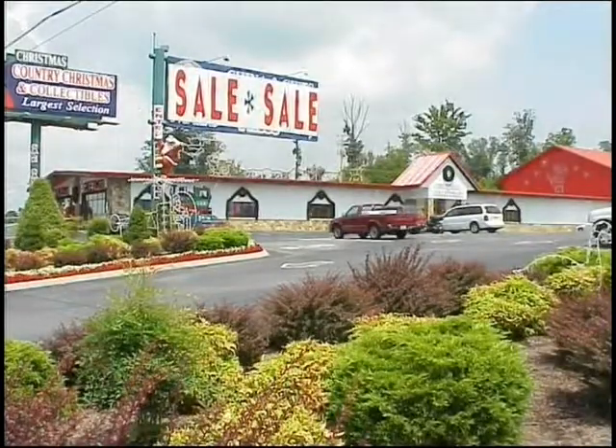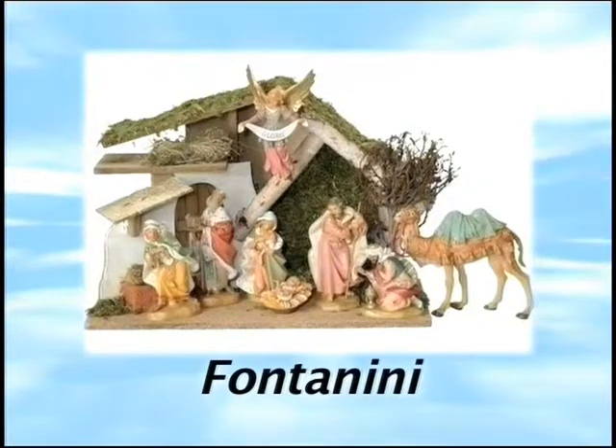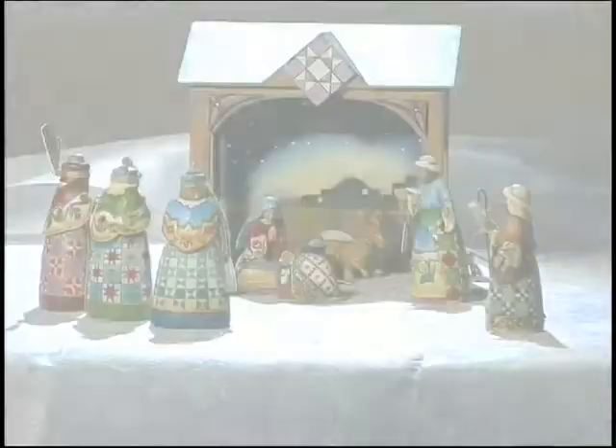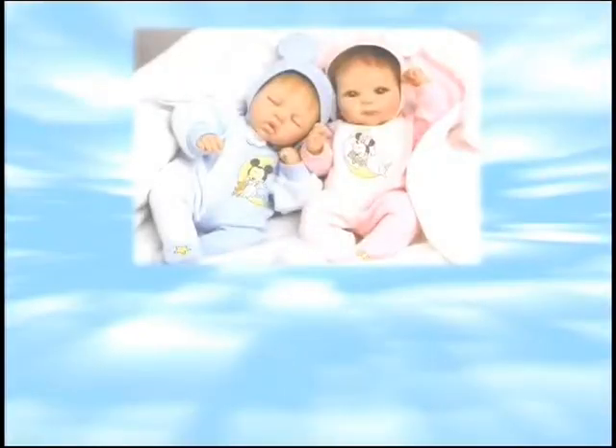Come inside Country Christmas and Collectibles, where you'll find a large selection of Fontanini Nativities. You'll also find a great selection of buyer's choice figurines, Jim Shore Collectibles, the many faces of Jacqueline Kent, and beautiful Ashton Drake dolls.